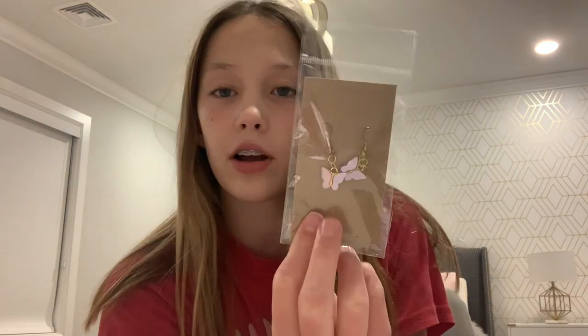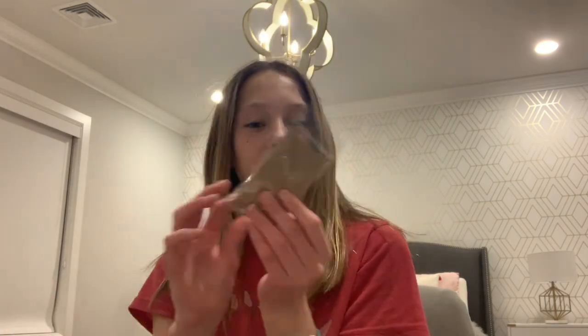You guys should definitely go get some earrings from her. When I went on the shop, she had these snowflake ones and Christmas trees for Christmas, so you should get those before Christmas is over. She has tons of different colors of butterflies, some customized ones like for the first letter of your name, and then obviously these super cute cherries. You should definitely go check out Lala's Accessories — they are so cute.